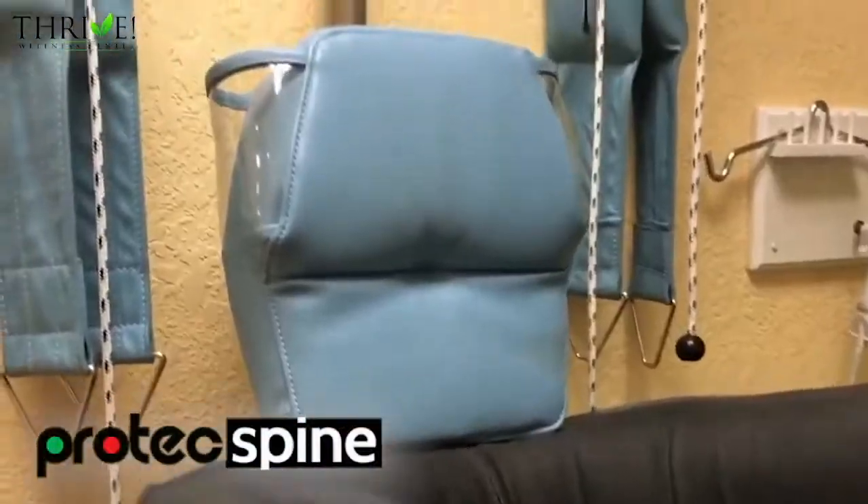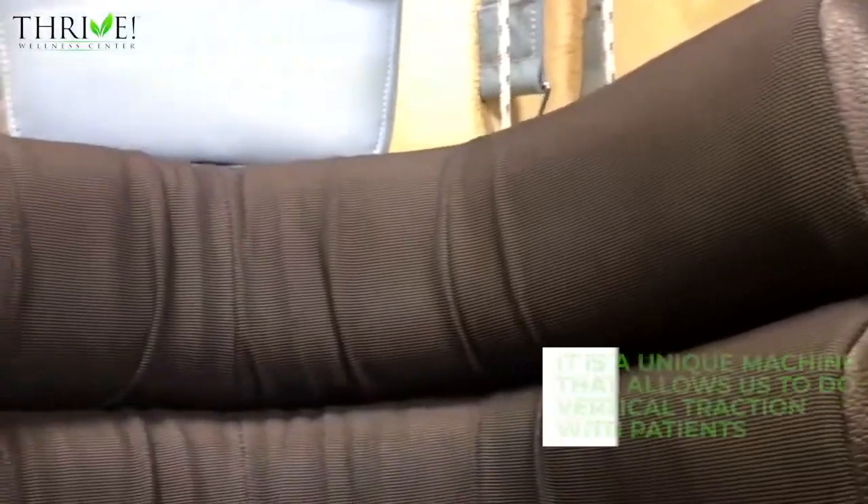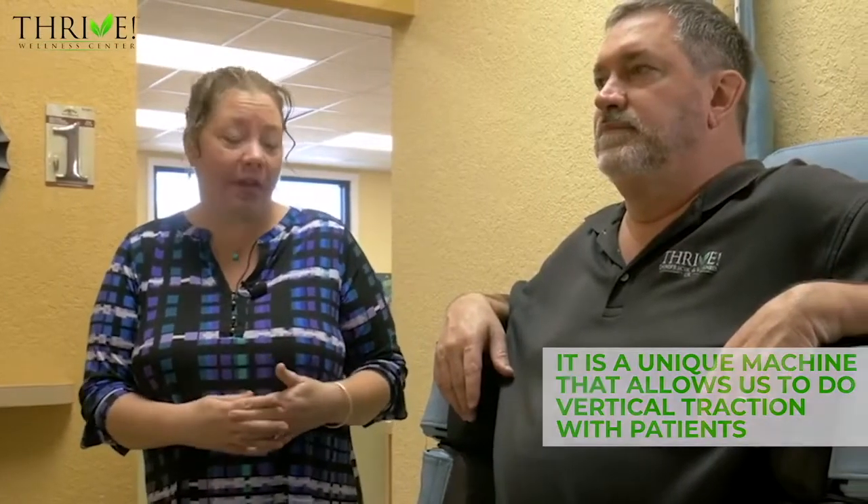Hi, I'm Dr. Kelly Mulhern with Thrive Chiropractic and Wellness. This room has our Protex spine in it. The Protex spine is a unique machine that allows us to do vertical traction with patients.